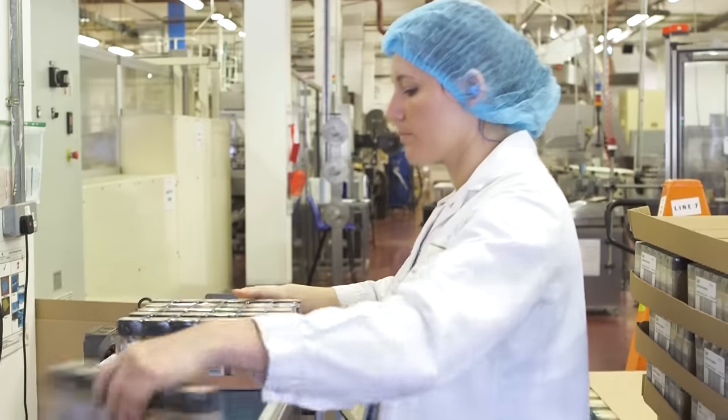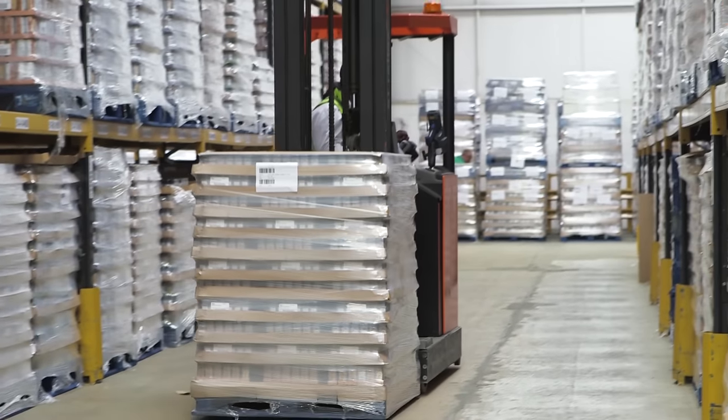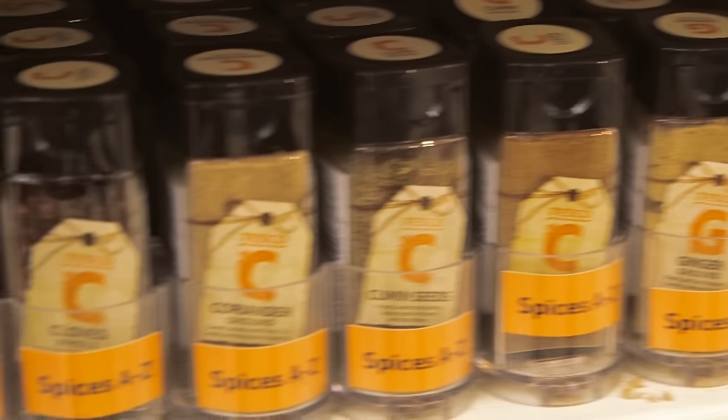Finally, the jars of ground cinnamon are ready to embark on the final part of their journey, being sent to the store for you to buy and enjoy at home.